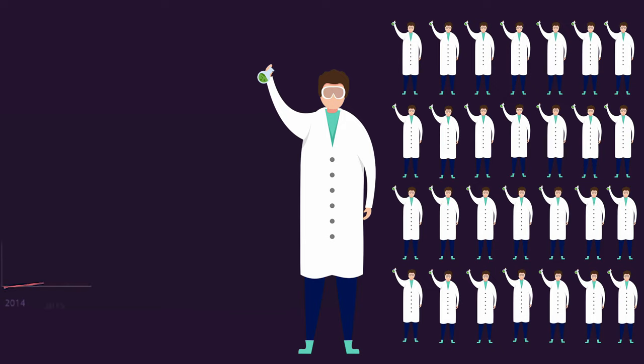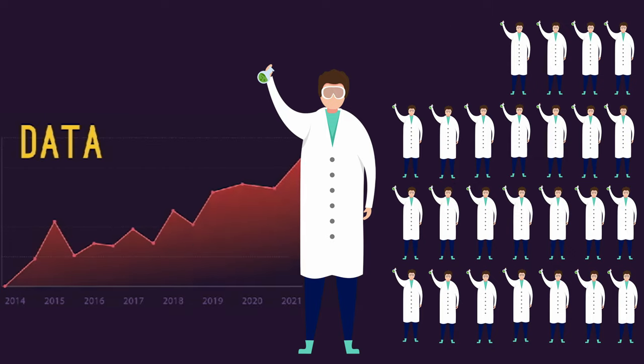The problem is that there aren't enough scientists in the world — too much data, too few scientists. And things are getting worse faster than they're getting better. The number of scientists on Earth won't increase as fast as the number of sequences we're generating.